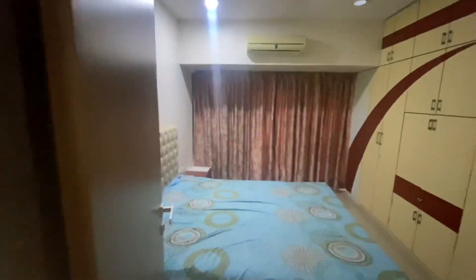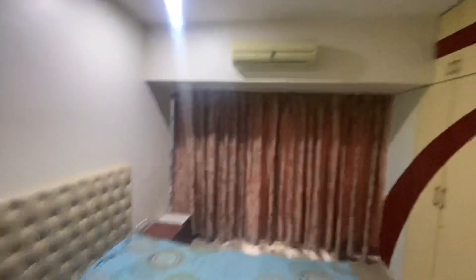This is the bedroom — just look at the wardrobe, it's humongous. The bed is also king size and it's all very nicely done up. So this is a proper 3 BHK.